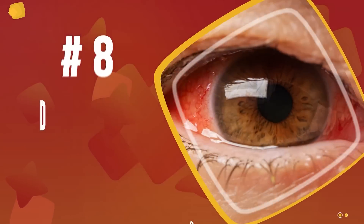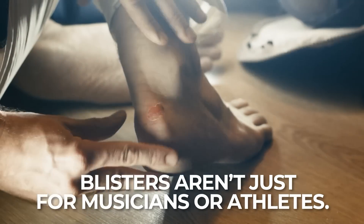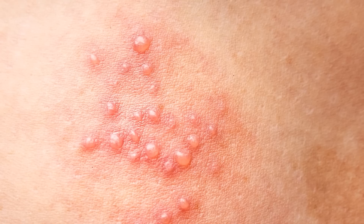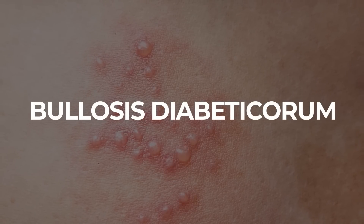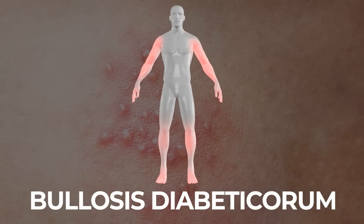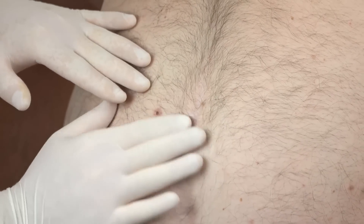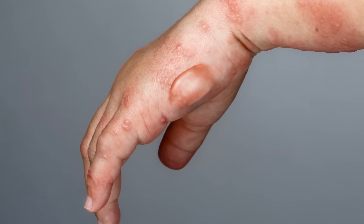Number 8: Diabetic Blisters. Blisters aren't just for musicians or athletes — they can also be a symptom of chronic high blood sugar. Diabetic blisters, or bullosis diabeticorum, can quickly appear on legs, feet, arms, and hands, and they may come in the form of a large single blister or groups of smaller blisters. These sores resemble burn blisters, but are usually painless.